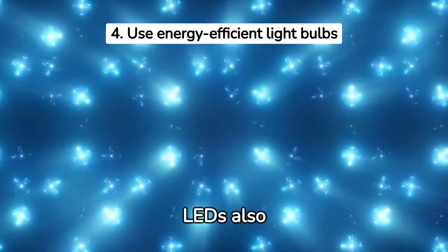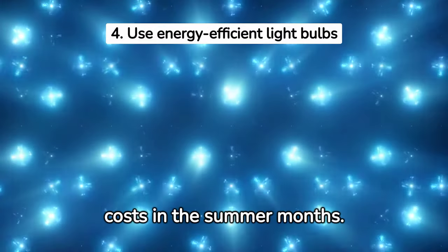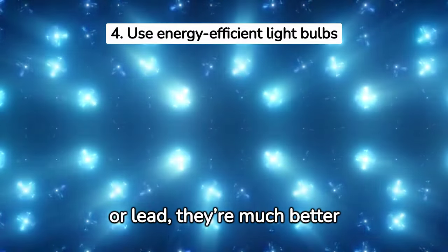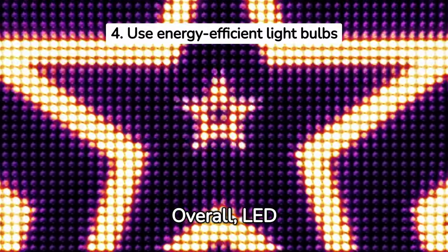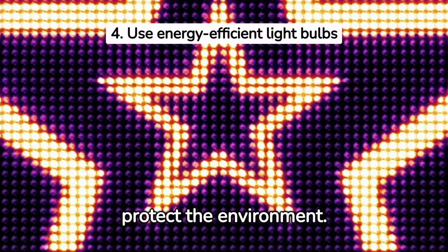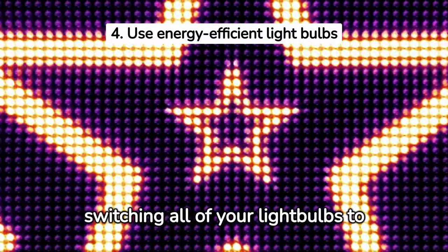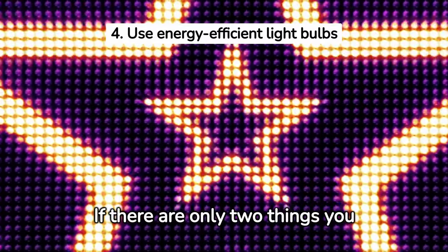LED bulbs also produce less heat than other types of lighting, which can help reduce air conditioning costs in the summer. And because they don't contain hazardous materials like mercury or lead, they're much better for the environment. LED bulbs last up to 25 times longer than traditional bulbs, saving you time and money in the long run. Overall, LED bulbs offer a great way to save money on electricity bills while helping protect the environment. If there is only one thing on this list you do, I would recommend switching all of your light bulbs to LED.